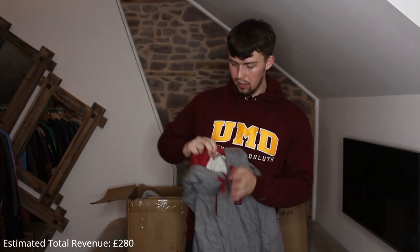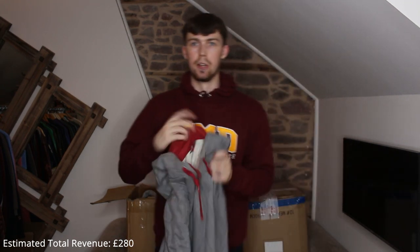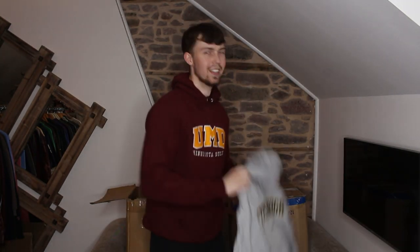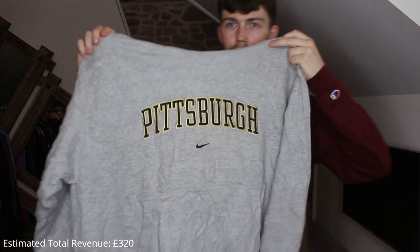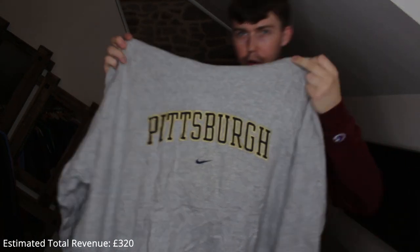The Nike Team tag is gray with a red rectangle in the middle, from the 90s. Look at that — it's embroidered, that is amazing. I love that piece — the embroidery on that is Pittsburgh. That is a stunning embroidered piece.